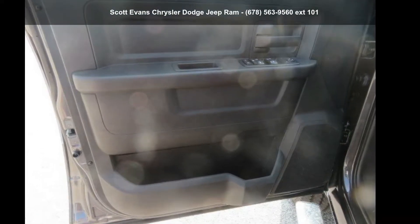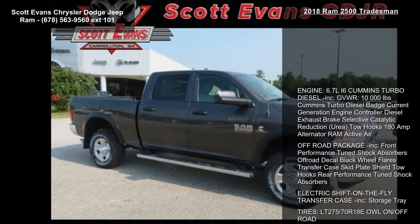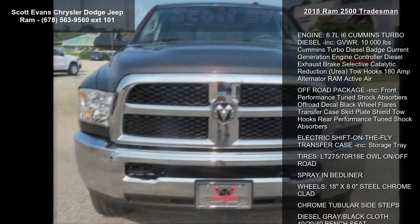Check out this Ram 2018 2500 Tradesman. This may be the set of wheels you've been looking for. Enjoy these notable features.